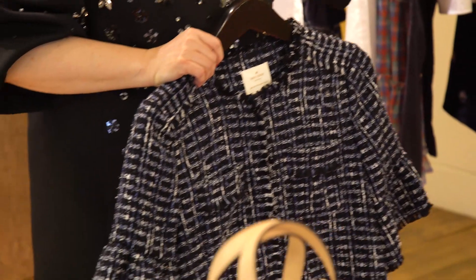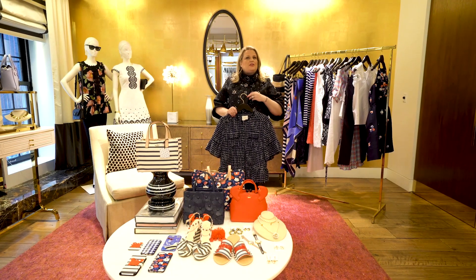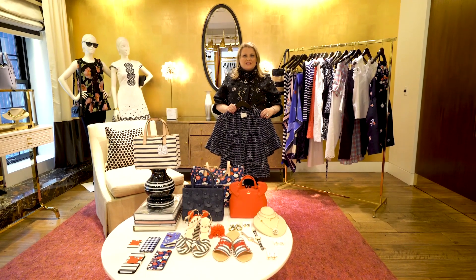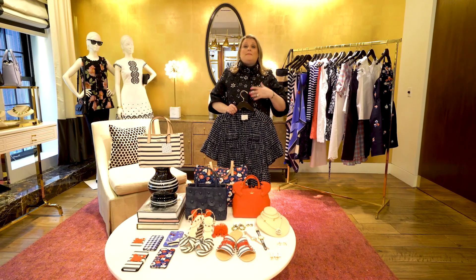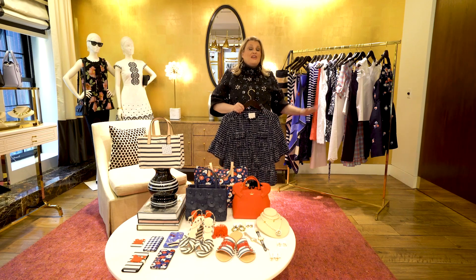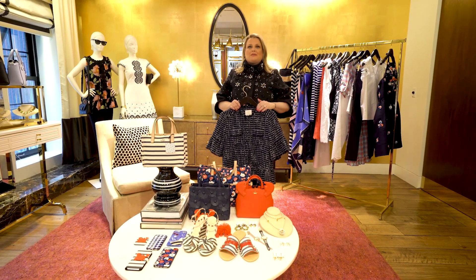So you definitely want to click on and start shopping April now. April is one of our best collections but it's definitely a little bit of a smaller collection as we layer it into some of our previous collections. When we build our collection month to month we really build it for all the pieces to work together. There are a lot of amazing pieces in April that you'll be able to pepper and layer in with some previous pieces that you purchased.